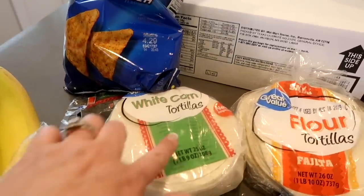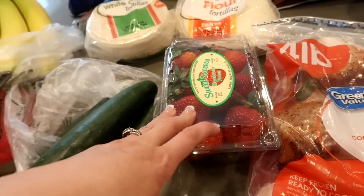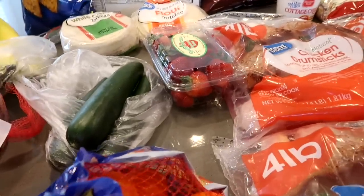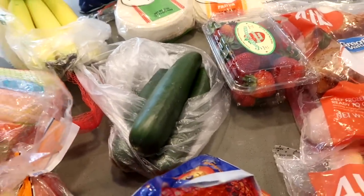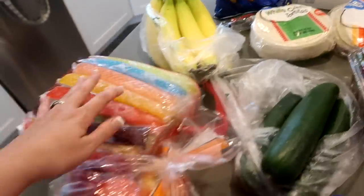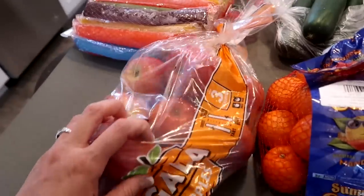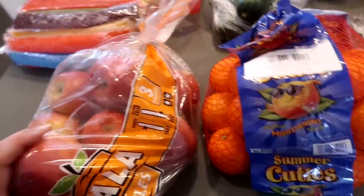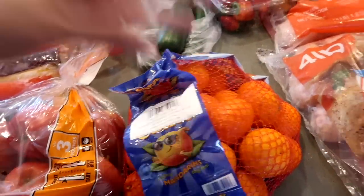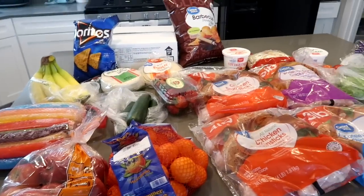Jonah wanted white corn tortillas, and then I got the kids flour tortillas. We have strawberries to go with the cottage cheese, and I do have blueberries — I think they were still in the car. And then we have cucumbers, bananas, some ice pops for the kids — we're going to put those in the freezer in the garage. And we have gala apples — three pounds — and some cutie mandarin oranges. So this is our Walmart grocery haul.